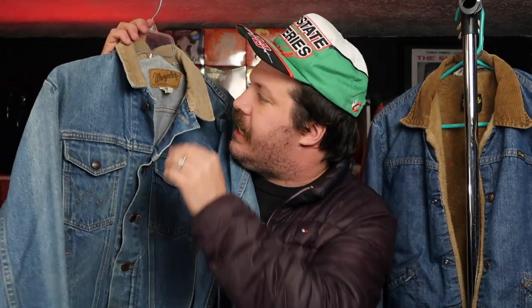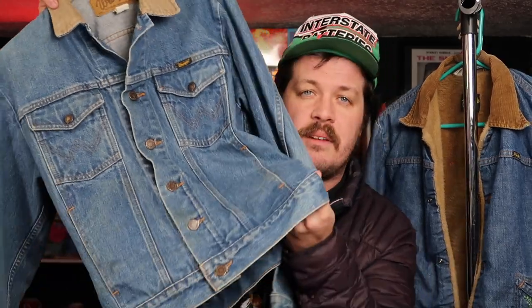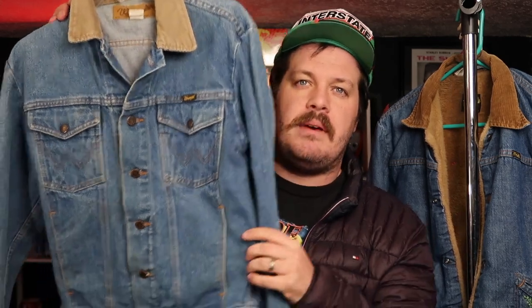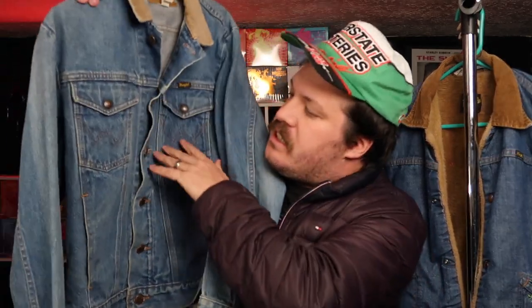Now at number two, we have a Wrangler jacket that has not been designed on. This super cool corduroy collar again. This is probably eighties, early nineties. Super cool. Made in the USA. The denim is fantastic. The wear is great, so there's still plenty of life in this guy right here. We paid I think five bucks for this thing. I would imagine something between 40 and $60 for this guy. It's not the oldest Wrangler jacket by any means, but the design is super sick. It looks great. Got the W's on here for Wrangler, so I think we can definitely move this thing for a pretty good price.